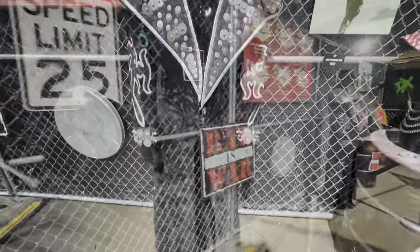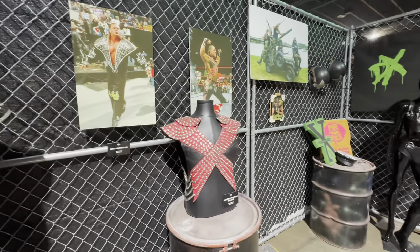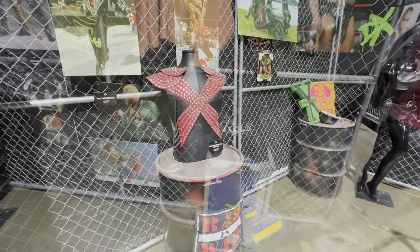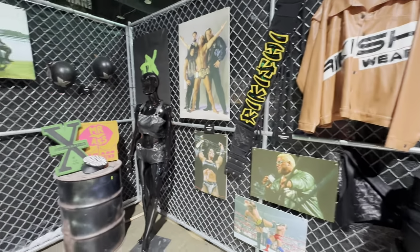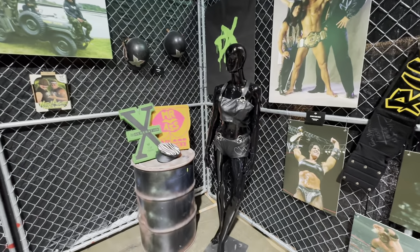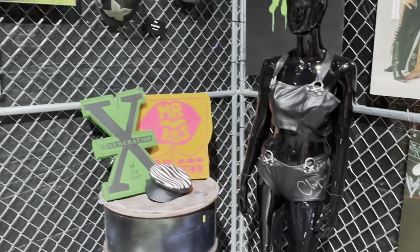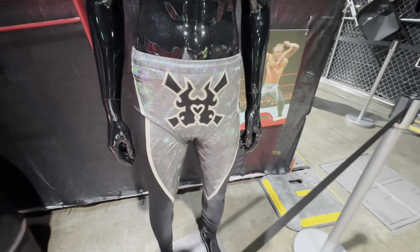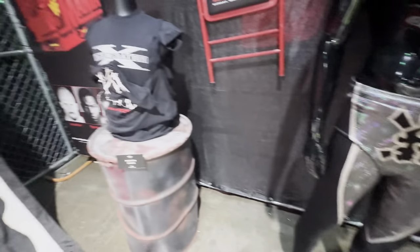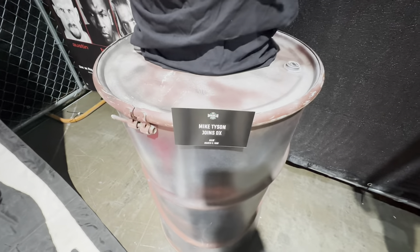Right here we have a Vader singlet. Then we move on to the Raw is War side of things with Hunter Hurst Helmsley gear and Shawn Michaels leading into Degeneration X. Rikishi is right next to Degeneration X. You have the helmets from when they invaded WCW, Shawn Michaels' hat, and Chyna's ring gear signed by Chyna. It is so cool to see her being represented — she was such a huge part of Degeneration X, especially during the Raw is War era.